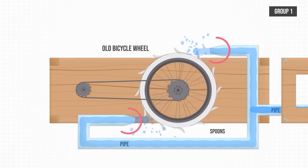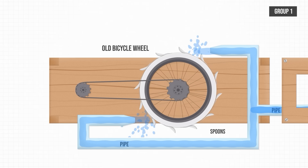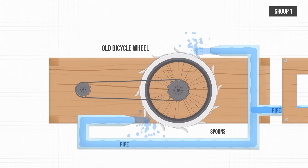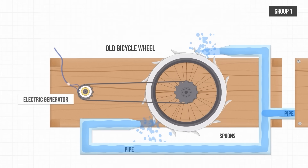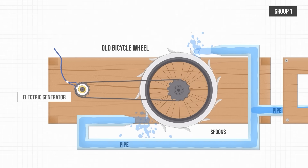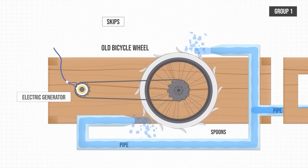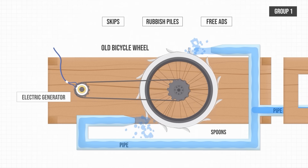They plan to have two separate jets hitting it from each side to even out the torque and keep it balanced. The rotation will be transferred through a gearing system to the electric generator. To maximise sustainability and minimise costs, they're aiming to use a combination of materials they'll find for free in skips, rubbish piles, and free ads.